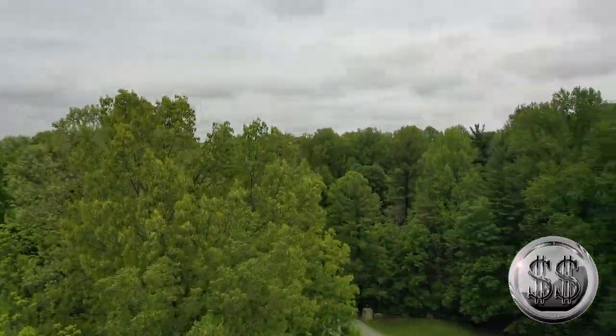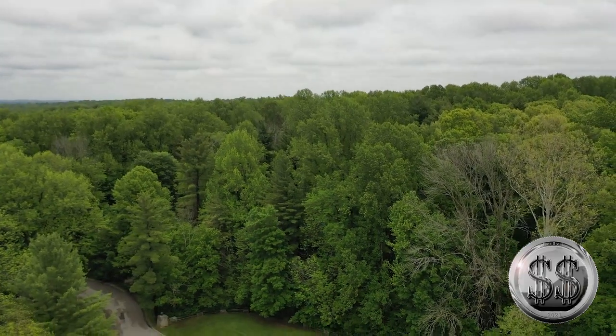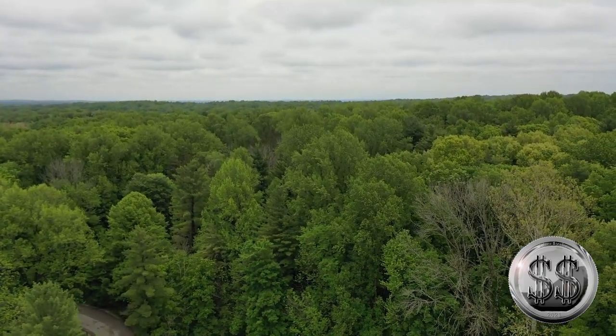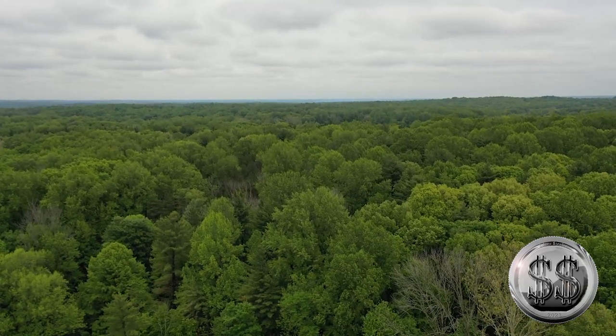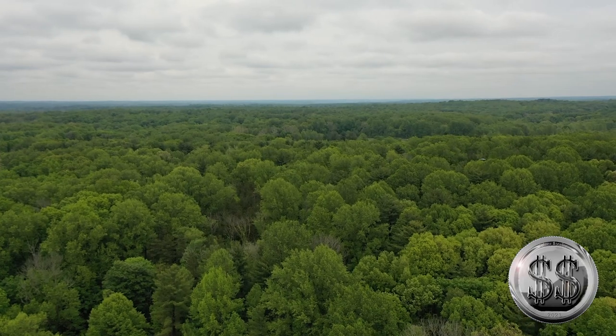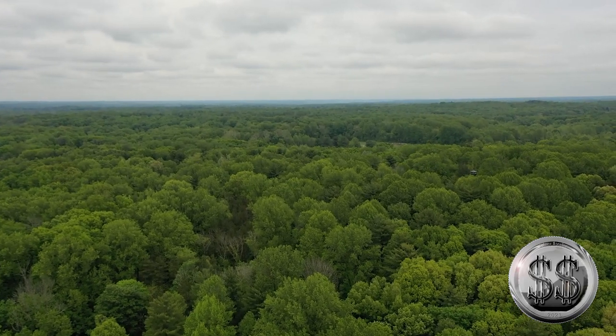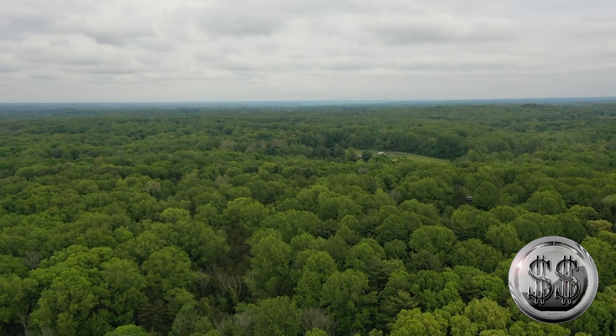Today we find ourselves in McCormick's Creek State Park. It was dedicated on July 4th, 1916, as part of the State Centennial Celebration. The park was named after the area's first settler, John McCormick, who settled on 100 acres there in 1860, along the canyon by the waterfalls. Up to that time, the land had been hunted by Miami Indians.